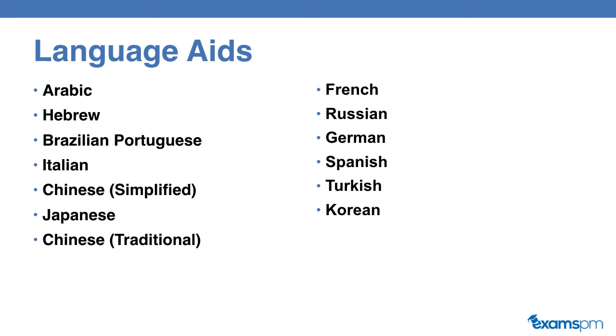So if your mother tongue is one of these languages listed on this slide, you can request to have the exam in dual language — in English plus one of these languages. This is super helpful because you can see the questions in two different languages. If there's something you didn't understand in English, you can see it in your mother tongue, which may enhance your understanding.